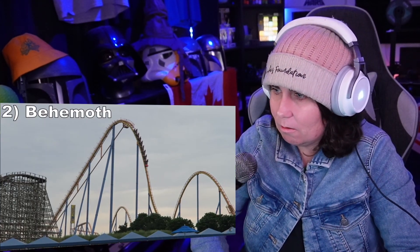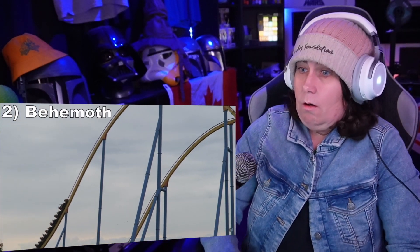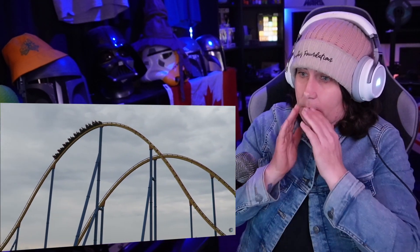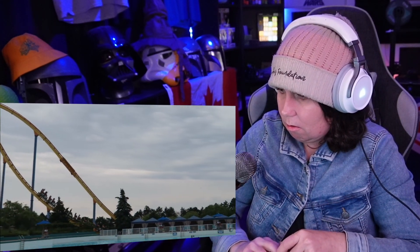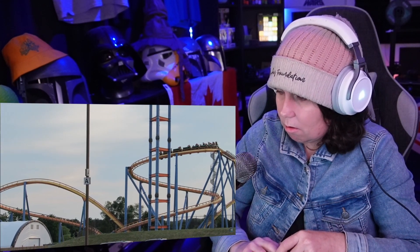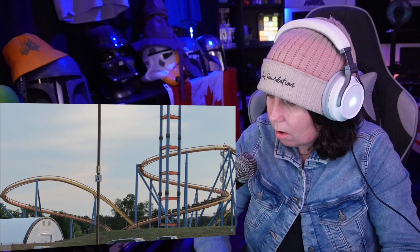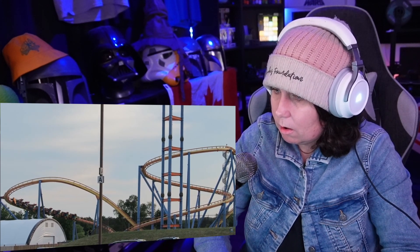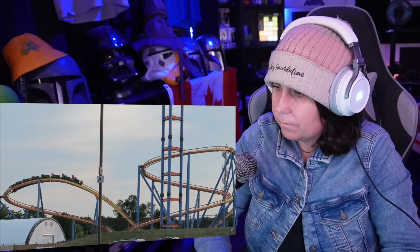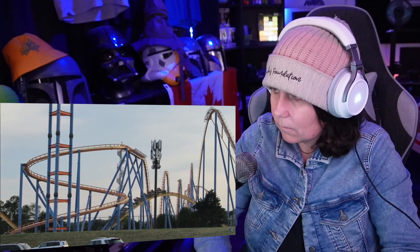Number 2: Behemoth. This B&M hyper coaster is the park's best coaster for airtime. You have a never-ending series of camelbacks, each offering several seconds of floater airtime. Then this coaster has an interesting finale unlike some B&M hypers, with a moderately forceful downwards helix and a few final airtime pops. This would be a top-tier hyper coaster, but it's in that next tier because many of the valleys have developed a rattle that can impact re-rideability.